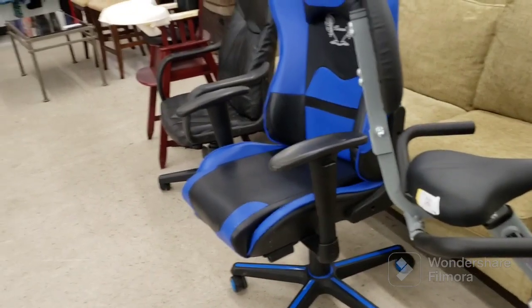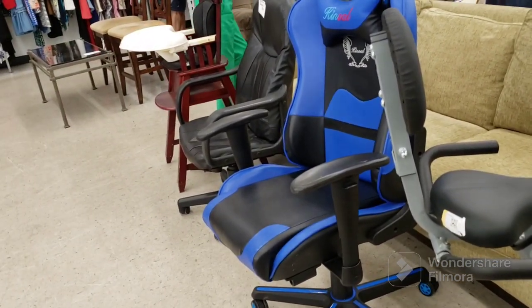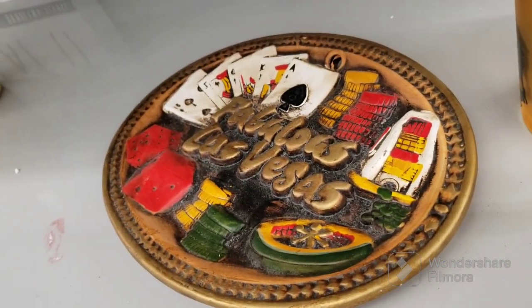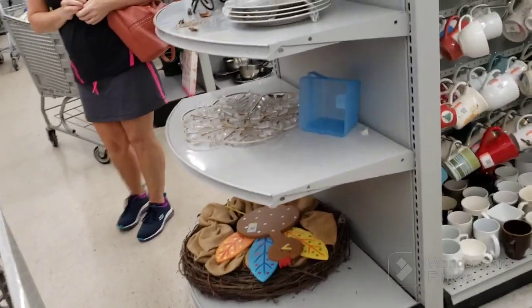They had a really nice cushy office chair here before for $15, and it's gone — I don't blame them, it was nice. I don't have the room for it, but if I did, I would have gotten it for myself. Even these back end caps are kind of empty. There's an old Las Vegas sign — Fabulous Las Vegas — $9 for that. But this is pretty empty here as well.